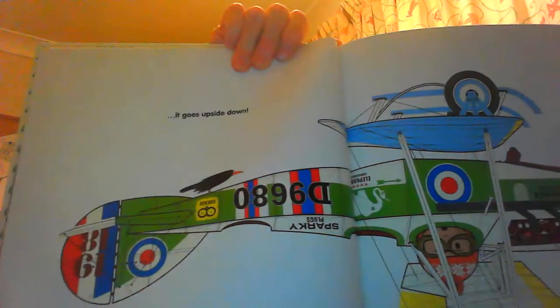That plane was made of technology and gizmos and all sorts of scientific inventions, but this one isn't. It's made from canvas, wood and glue. You have to fly it very carefully or else it goes upside down.